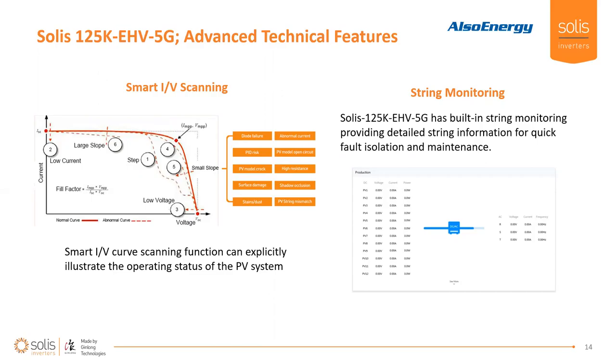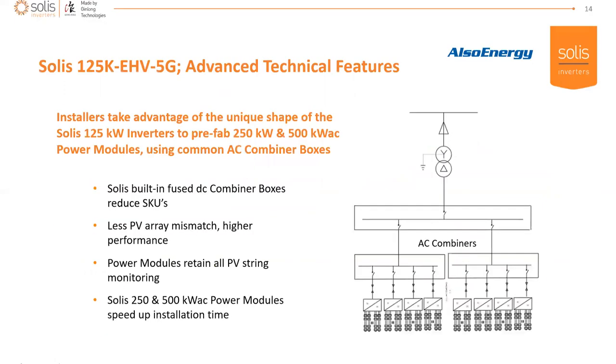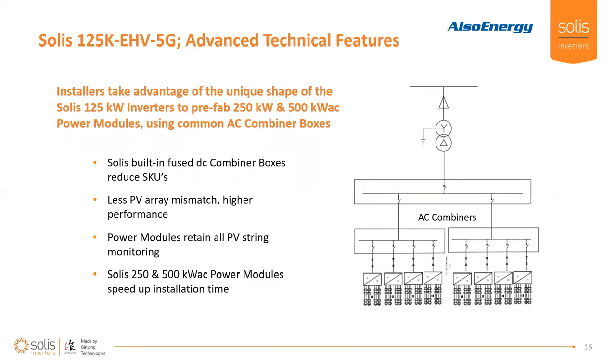This is the IV curve scanning that can really optimize strings that may have a damaged cell, some shadowing, or a little mismatch within the string itself. The curve scanning squeezes out a lot of those issues and optimizes the IV curve for you. This is one of the strongest features that Also Energy can take advantage of as well, since you can get all this string monitoring information through the Also Energy platform — giving you the assurance that you'll be able to keep OPEX low because of the amount of information you're getting from the site.